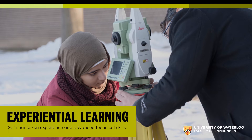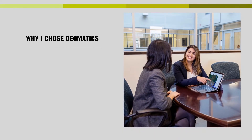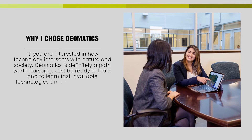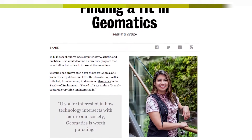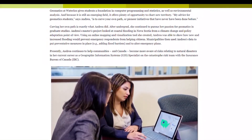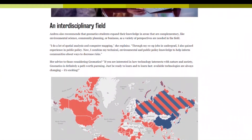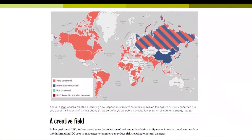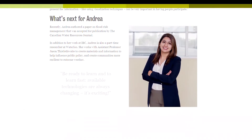Co-op positions range from geographic information analysts to coding specialists, data analysts, and environmental consultants. Another example is Andrea, who said: 'If you're interested in how technology intersects with nature and society, geomatics is definitely a path worth pursuing — just be ready to learn fast, because available technologies are always changing.' Andrea is now conducting graduate studies in our program. She grew up in the Czech Republic and Ukraine, and her passion for geomatics stems from experiencing geopolitical changes firsthand, and using these technologies to track and understand their impact.